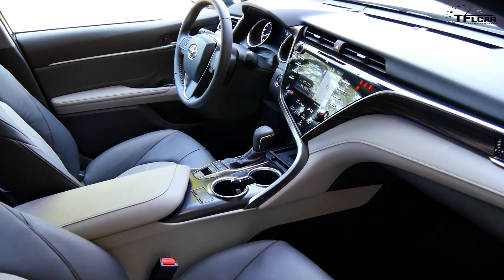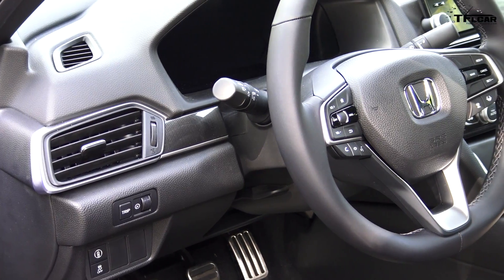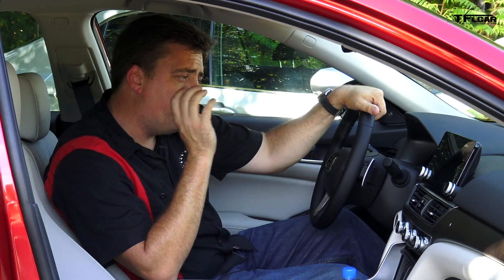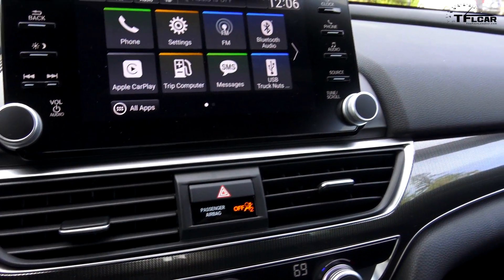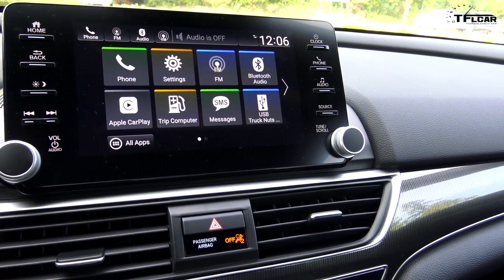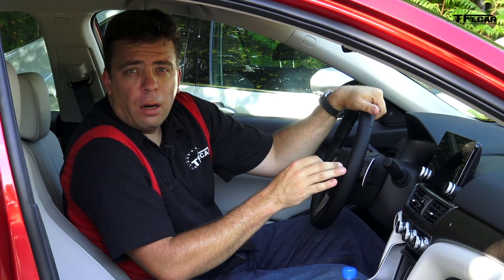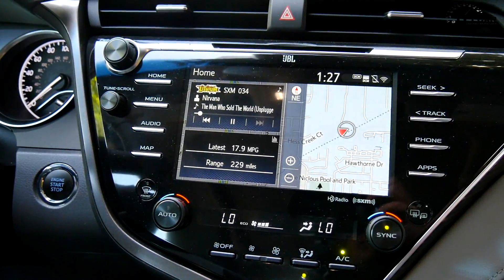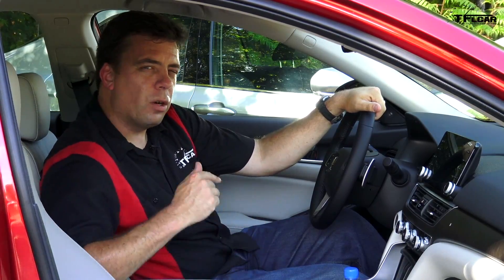Both Honda and Toyota have a different approach when it comes to interiors. The Toyota interior is more swoopy while the Accord has a more angular design. The big difference comes in terms of the infotainment system. Honda is working with Apple and Google to provide Apple CarPlay and Android Auto, while Toyota is relying on their Entune infotainment system. In the end, I prefer the interior of the Accord.